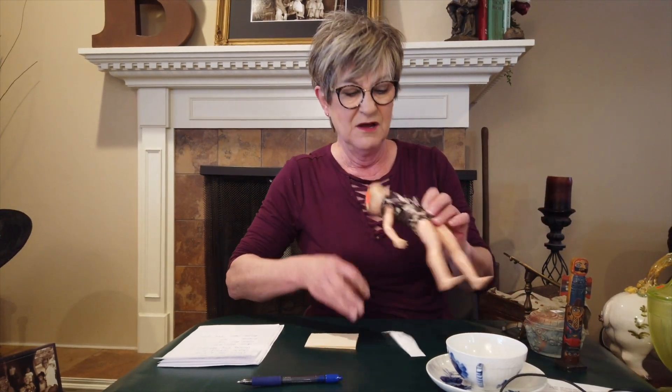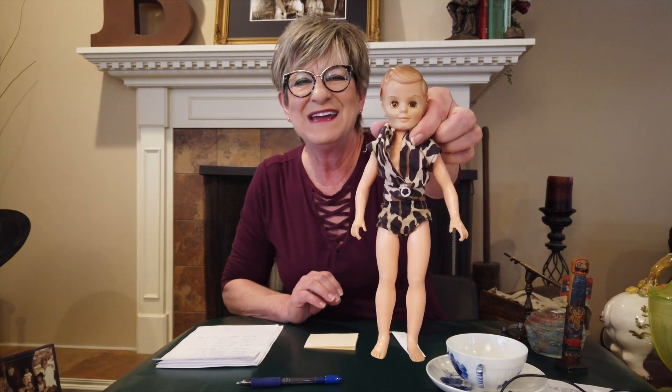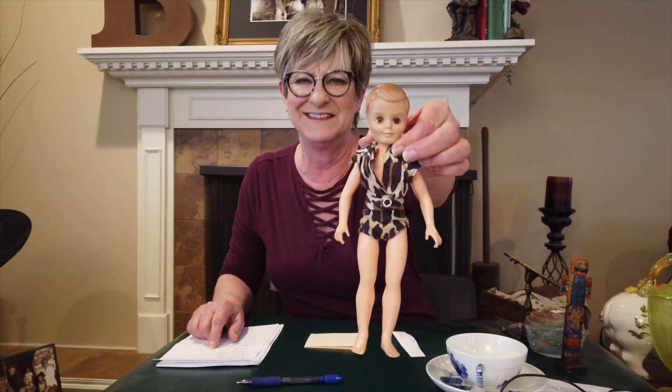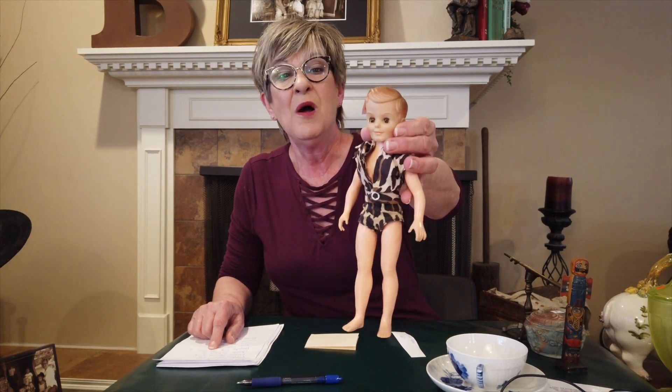On to the next sale. Didn't even know who this guy was, but I knew he was supposed to be Tarzan. After I came home and looked him up, he is actually a Tiny Teen Dan doll — made from 1957 until 1963. Bought this little guy for $3. I think I can get about $45 for him.